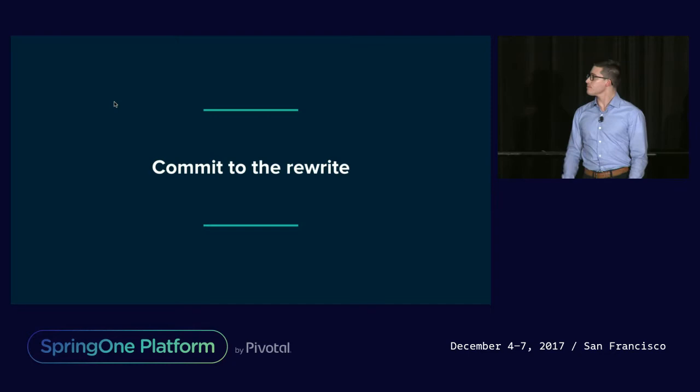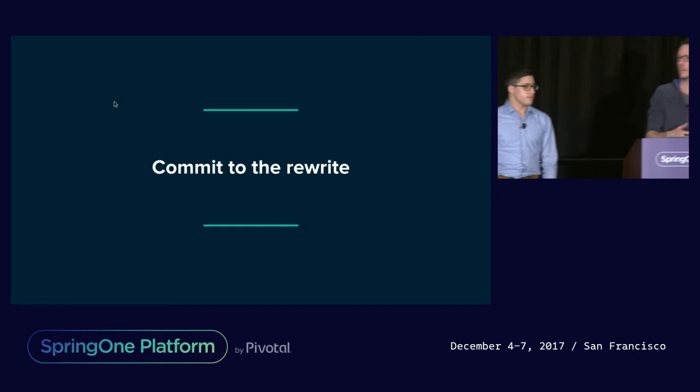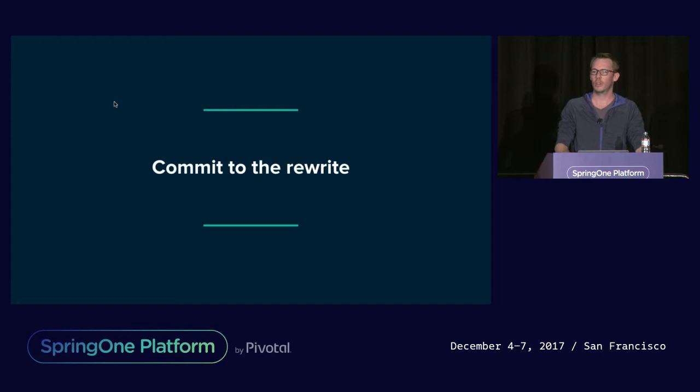Some additional context: the monolith programmers had long since left the company, there was no system documentation at all, and we were heavily reliant on a single expert who had been working with the system over a number of years. We had a level of understanding of the monolith to know that change was super risky, and the investment in old technology just wasn't worth the effort. So we committed to a rewrite to a cloud-native app that would enable us to incrementally build out the new business features we wanted to deliver.